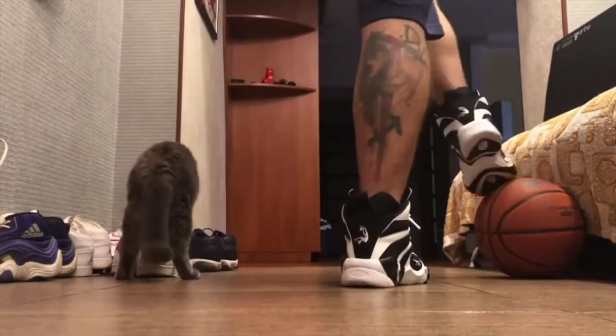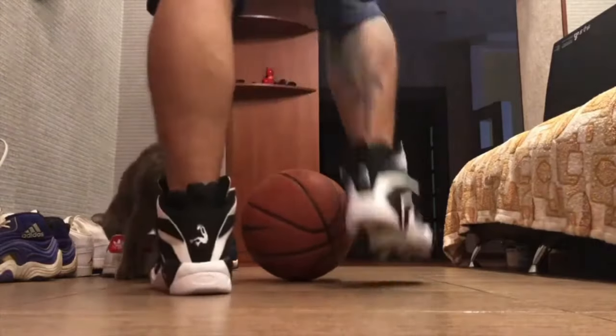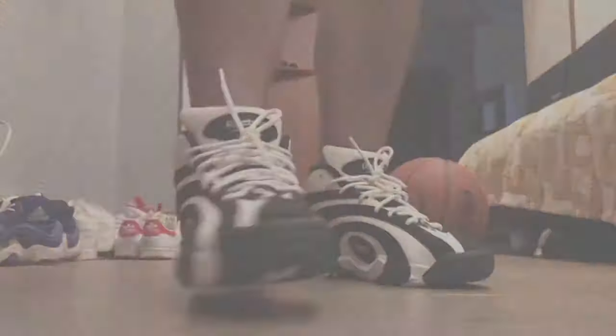Aside from their unique design, the Shaqnosis shoes were also notable for their comfort and performance on the basketball court. The shoe featured a leather and mesh upper, with a padded tongue and collar for added support. The midsole was made of a lightweight foam material that provided cushioning and shock absorption during play. The Shaqnosis shoes were a hit with sneakerheads and basketball fans alike, thanks to their bold and innovative design — they were often seen on the feet of NBA players, and were even worn by Shaq himself during games.